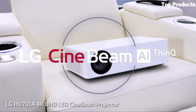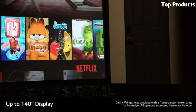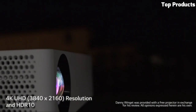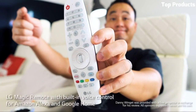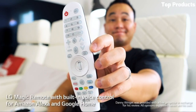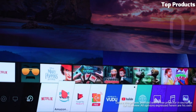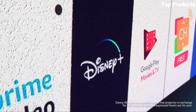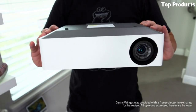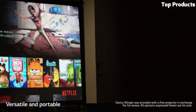This projector utilizes a long-lasting LED light source, offering up to 30,000 hours of lamp life, resulting in reduced maintenance and cost. It also features TrueMotion technology, minimizing motion blur and delivering smoother on-screen action. The HU70LA offers versatile connectivity options, including HDMI, USB, and Ethernet ports, allowing you to connect various devices. It also supports wireless screen sharing for convenient streaming from compatible devices.